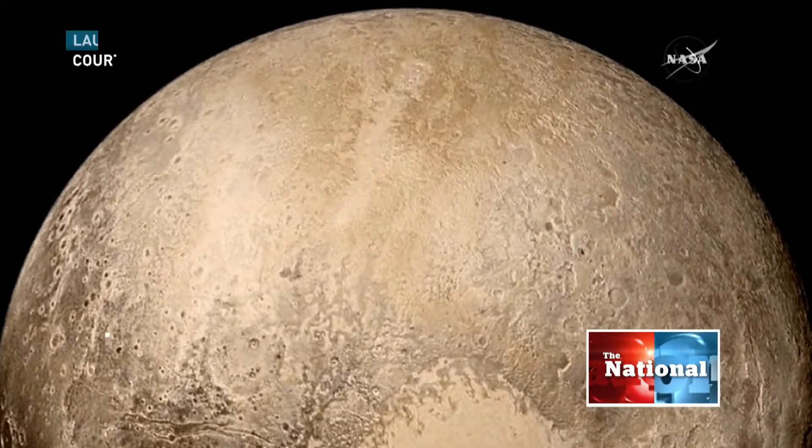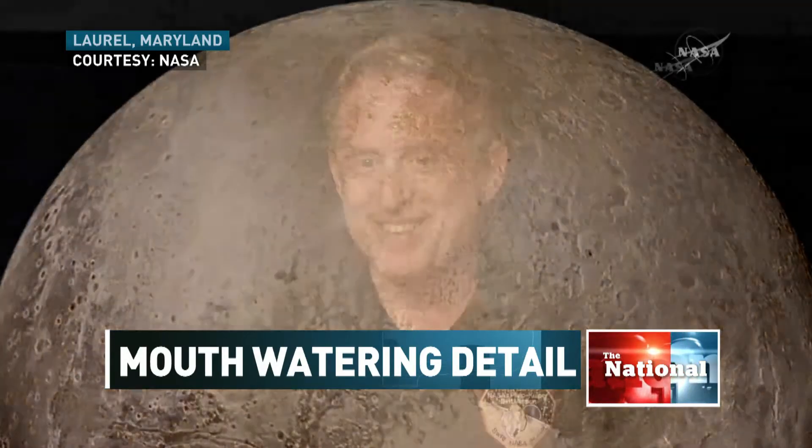It's just mouth-watering. The level of detail is spectacular. There are some pretty mind-blowing discoveries that we're going to talk about. All week, the grins on the faces of NASA scientists have just been getting bigger as the Pluto discoveries are revealed. And today, there was this.